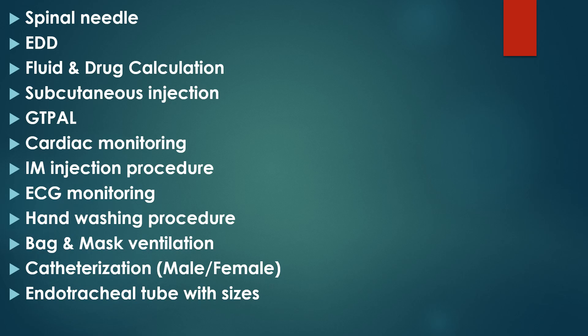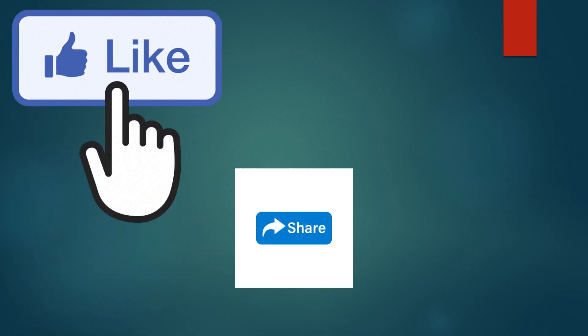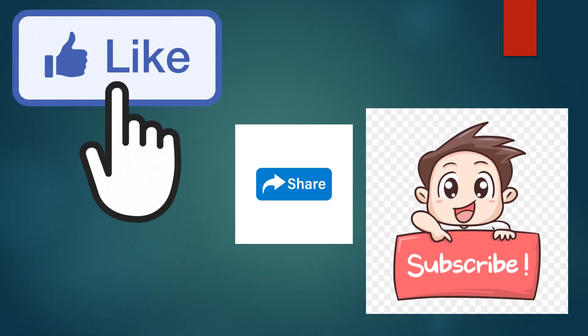These questions, along with more additional topics, will be discussed in further videos on Next Level Academy. Please follow us to get the benefit. Thank you for your cooperation — please like, share, and subscribe. We'll see you in the next video. Bye!